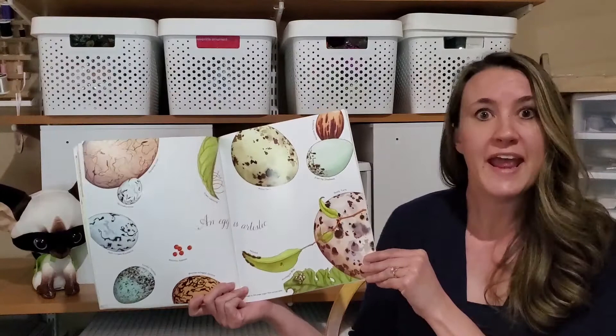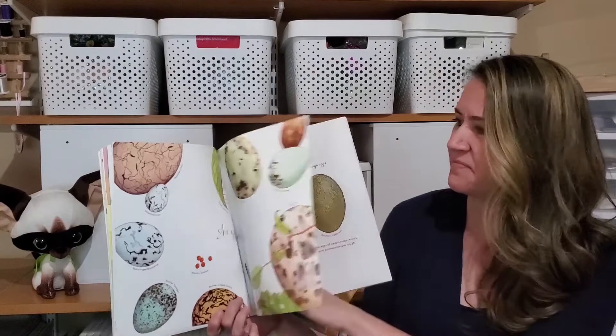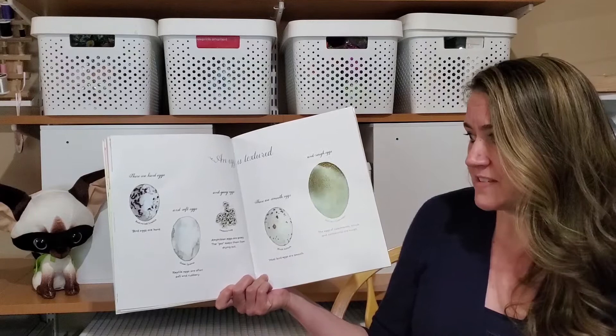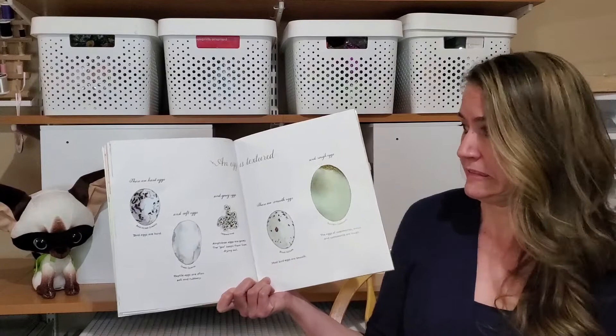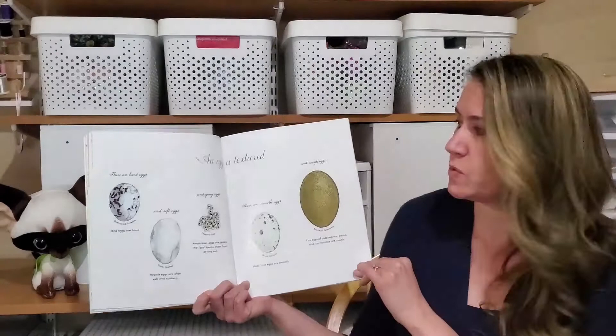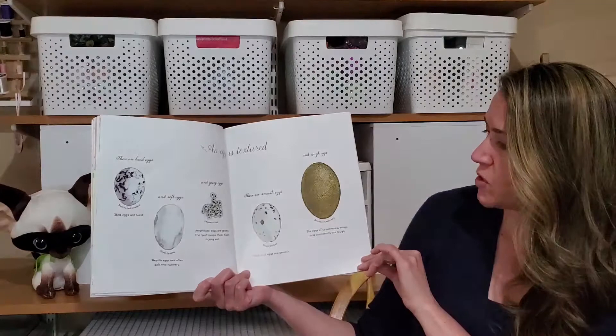An egg is artistic. An egg is textured. There are hard eggs — most bird eggs are hard. There are soft eggs, like reptile eggs, that are often soft and rubbery. There are gooey eggs — amphibian eggs are gooey; the goo helps them keep from drying out, so those are frog eggs right there. There are smooth eggs, and most bird eggs are smooth. But there are also rough eggs, like the eggs of cassowaries, emus, and cormorants, which are very rough.